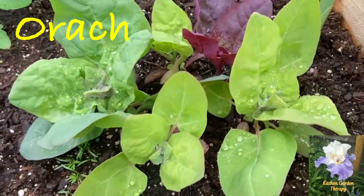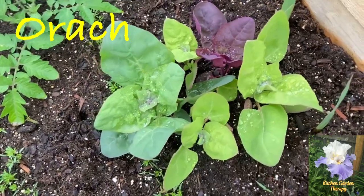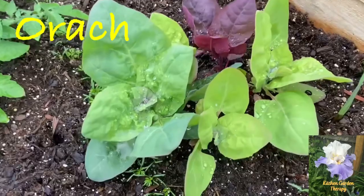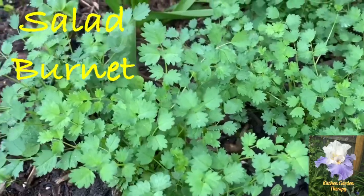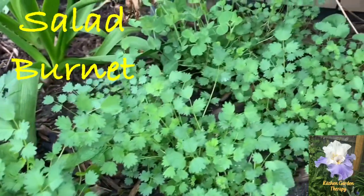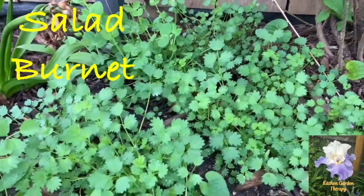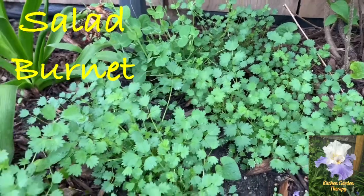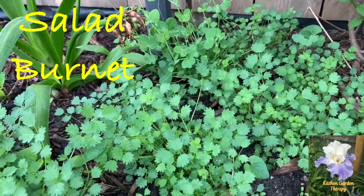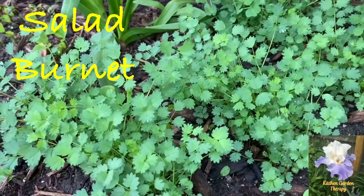It's a slow-to-bolt plant and it tastes just like spinach as well — you can use it in salads and also cook it. Next on our list is salad burnet. It's a great edible and medicinal hardy perennial with a crisp and clean cucumber flavor, great for salads or sandwiches.